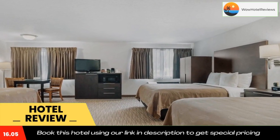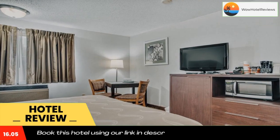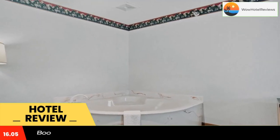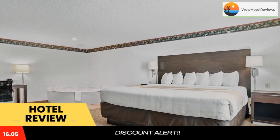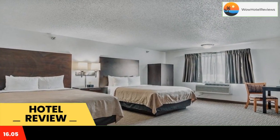Conveniently located off Interstate 90 in the heart of the Black Hills Mountain Range, the hotel is only 10 miles from Mount Rushmore National Memorial. This Hill City hotel is minutes from Crazy Horse Memorial Mountain Monument and Wind Cave National Park.